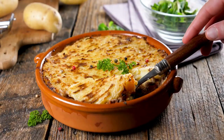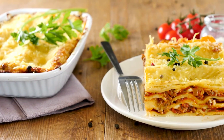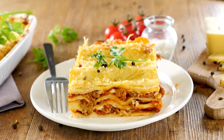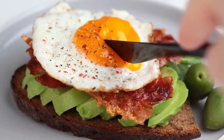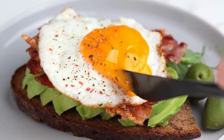Tip number three is all about keeping it simple. Instead of opting for complex recipes with long ingredient lists, or even ingredients you might not use again, just focus on simple and easy-to-make meals. Not only will this save you money but it will also save you time in the kitchen. Sometimes the most straightforward meals can be the most satisfying.